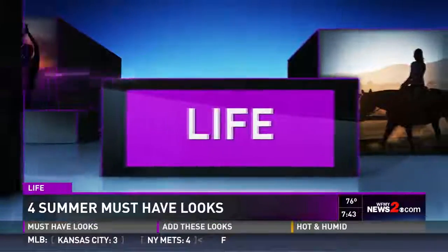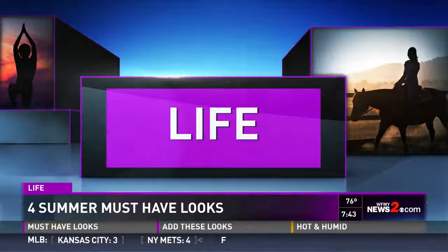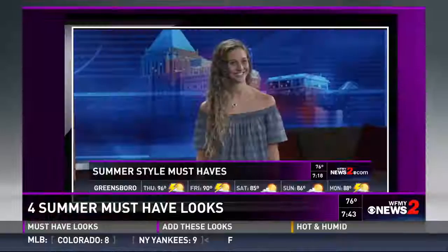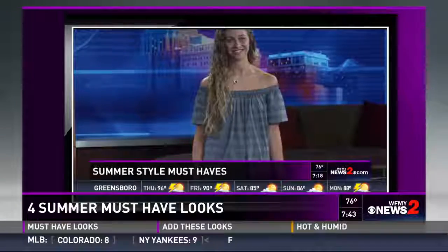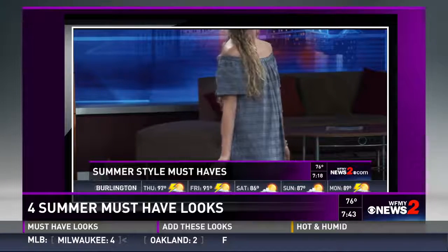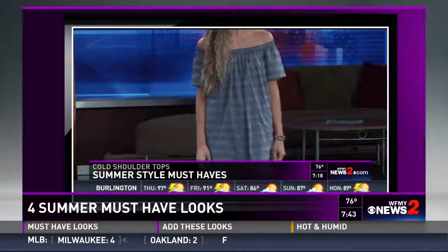Well, now that summer is here we're helping you stay on trend so you can start dressing like it. Kendall Simpson from Monkeys Boutique and Village is back with us to help. So in our last half hour we talked about two of the four looks we have in our summer wardrobe: cold shoulder tops and gladiator sandals. Give us a quick refresher on why those are must-haves.